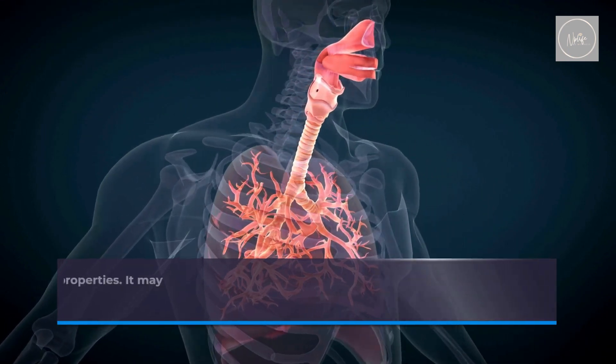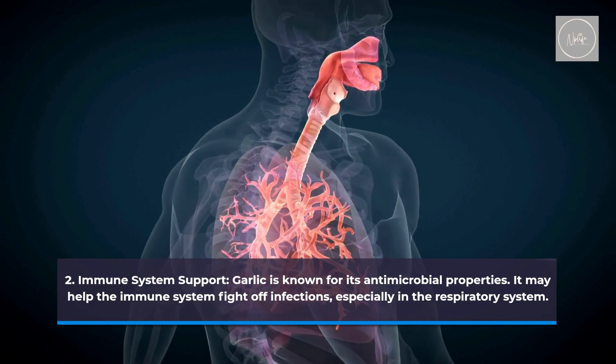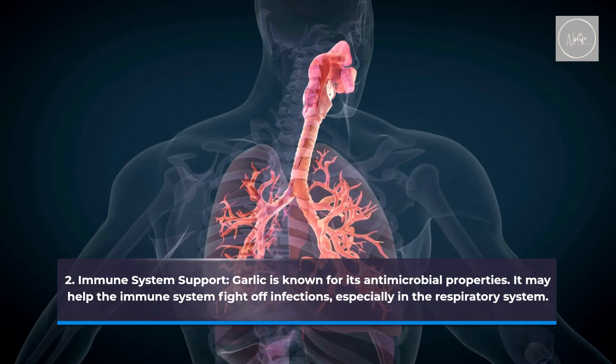Immune system support. Garlic is known for its antimicrobial properties. It may help the immune system fight off infections, especially in the respiratory system.